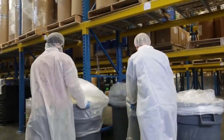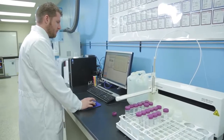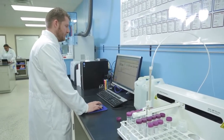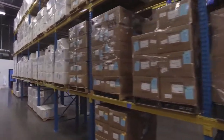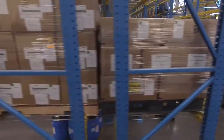These high standards help us stand behind our flagship certified 4LIFE Transfer Factor products. Up to 75 ingredient samples are sent to our quality assurance lab for testing each day, and all ingredients are held until testing is complete. After being processed and tested, ingredients are stored until ready for use.